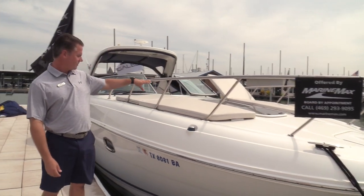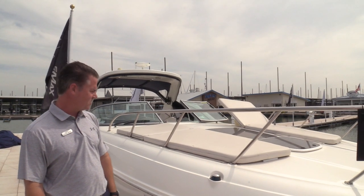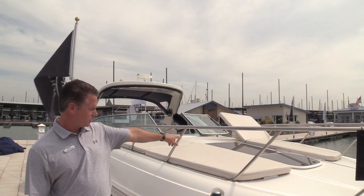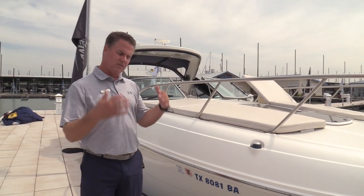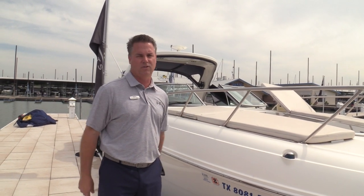First thing you notice up here in the bow, it does have two sun lounges and they can kick up for a headrest, which is really nice. Also you notice between the sun lounges there's an opening hatch, but also another big window. Once we get down to the cabin, I'll show you how that lets so much light into the cabin. You get down below, you don't feel like you're in a cave. Pretty cool feature.